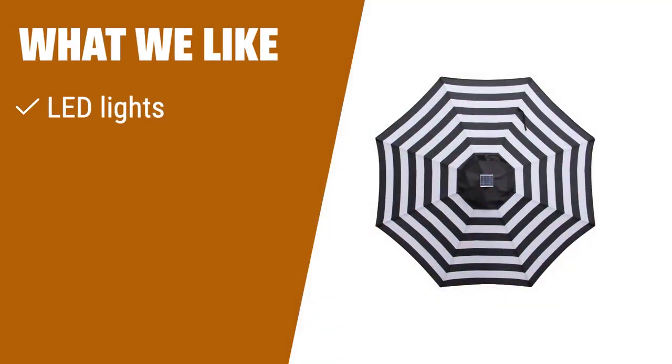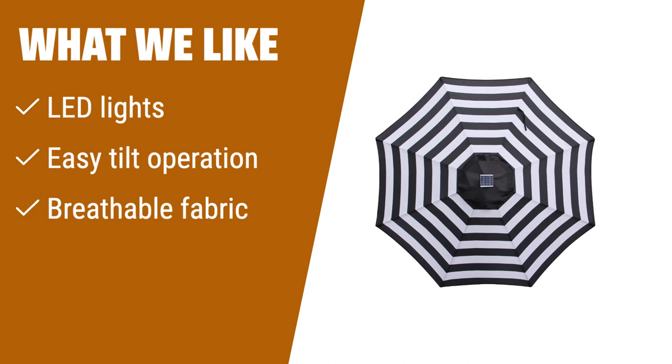What we like: If you like a beach umbrella with LED lights for a relaxing night atmosphere, easy tilt operation for adjustable shade, and breathable fabric for UV protection, you should consider this one.